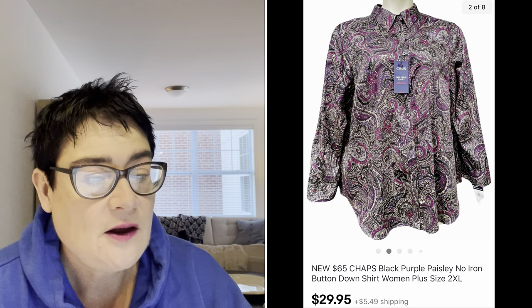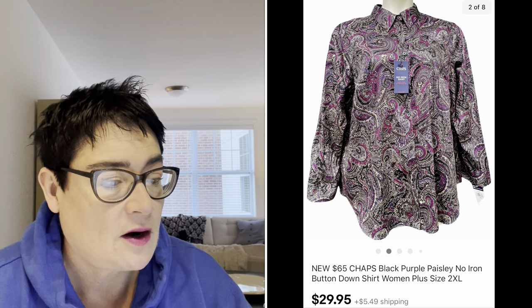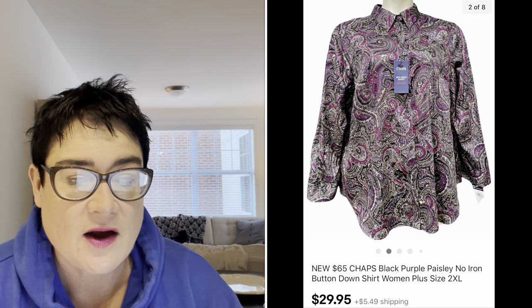Next, Chaps — which is from Ralph Lauren, the lower end but brand new with tags, and it was a 2X. Women's larger sizes generally sell much better. I paid $3.99, sold it for $29.95, and the buyer was all in for $39.06.